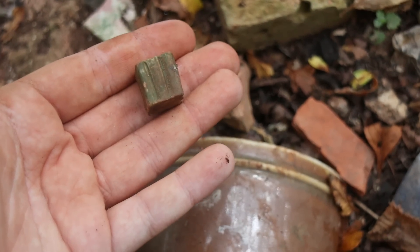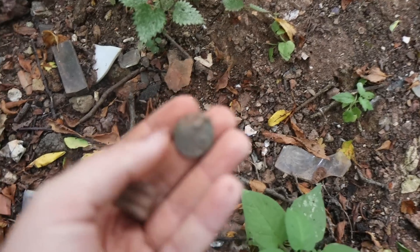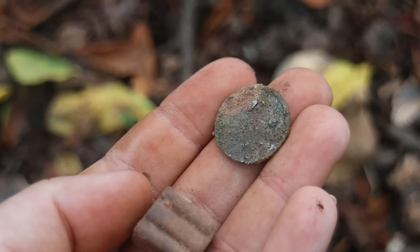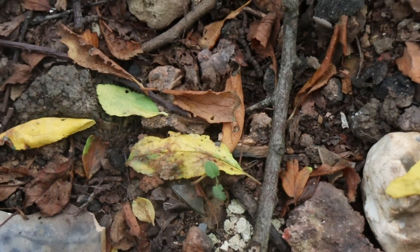Actually just also by here — is that a coin? Yes, it is. I wonder if we'll be able to get anything off it to see. Any other tiny finds around here that we can spot?